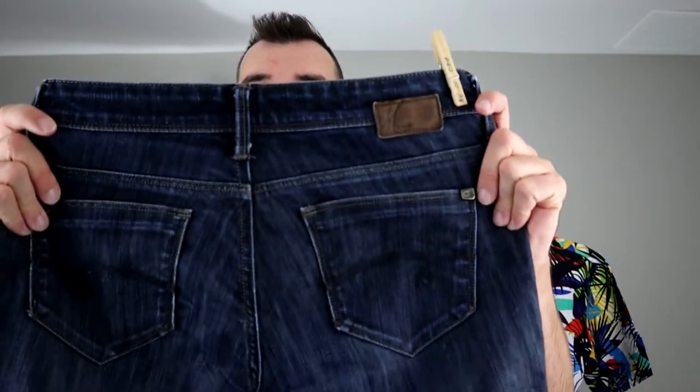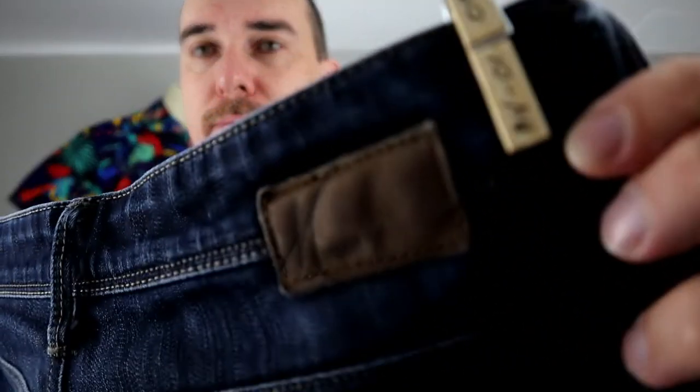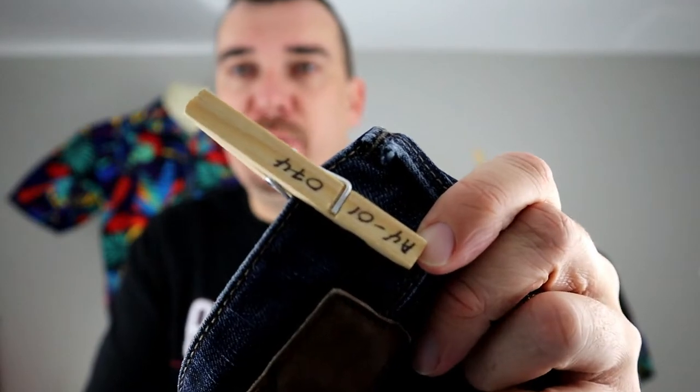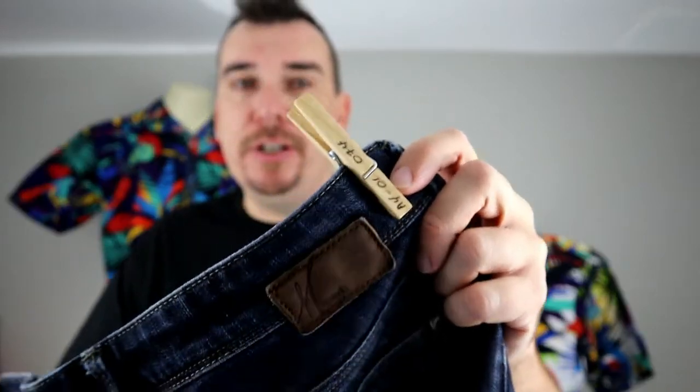We got a pair of Mavi. These were $12.99, so $13 — we paid $6.50. And if you notice this clothespin, this is what we use to track and organize our jean inventory. It has the location and item number which corresponds with a shelf we have over there.